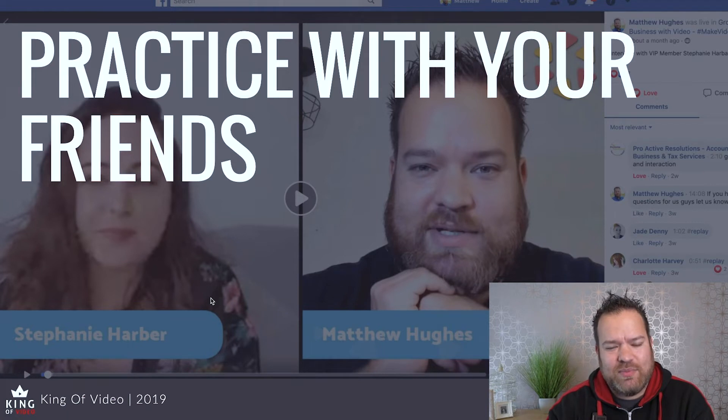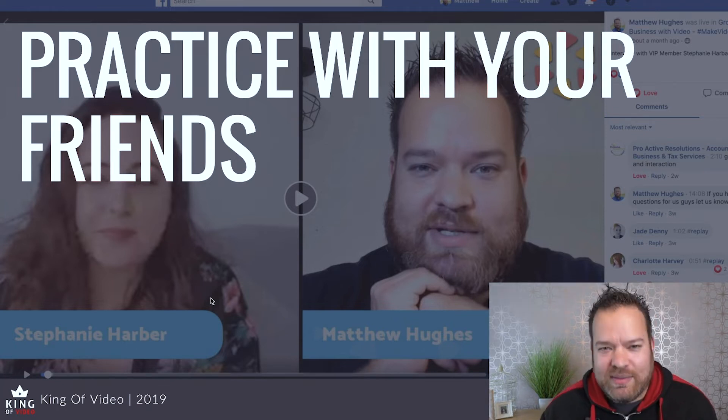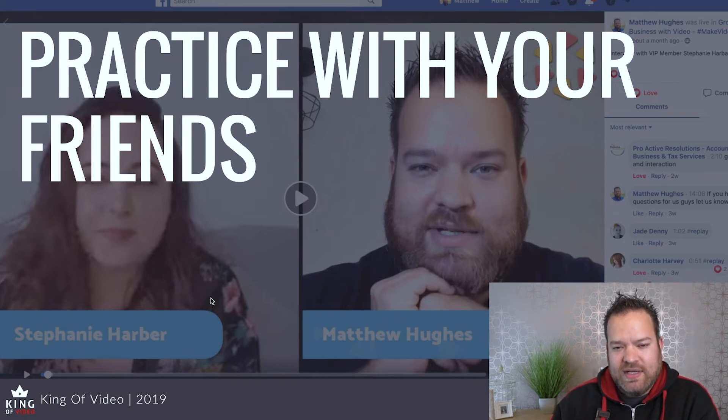Practice with your friends. We talked about practicing with yourself using 'Only Me.' Another great thing for building confidence is practicing with friends so someone is looking back at you. You can do this on services like StreamYard — my favourite Facebook Live service because you can stream to multiple destinations and have up to six guests. Or you could use Zoom, the very popular platform.